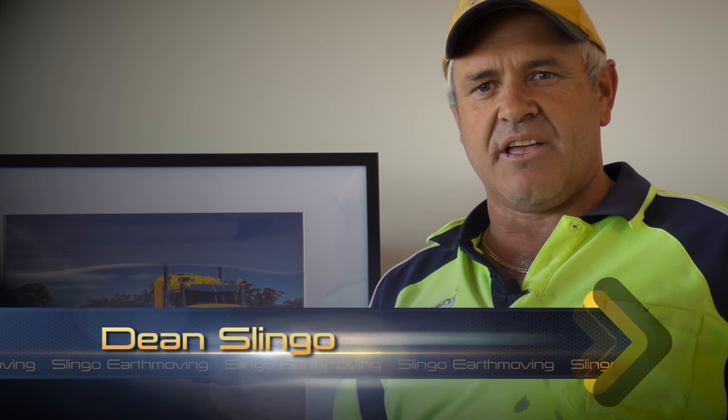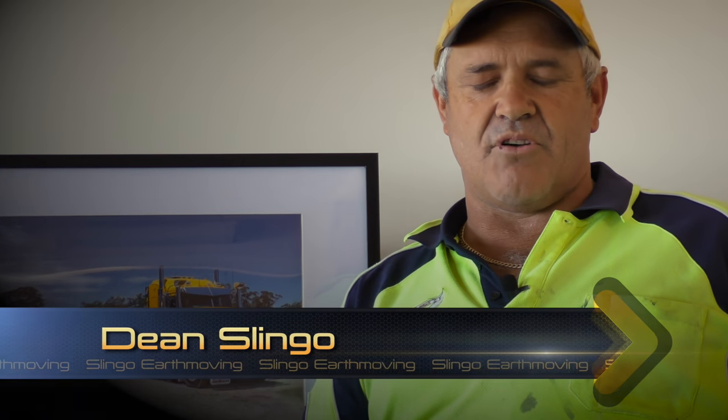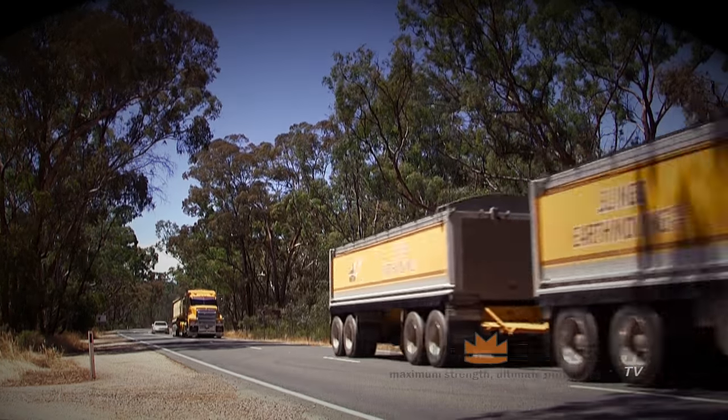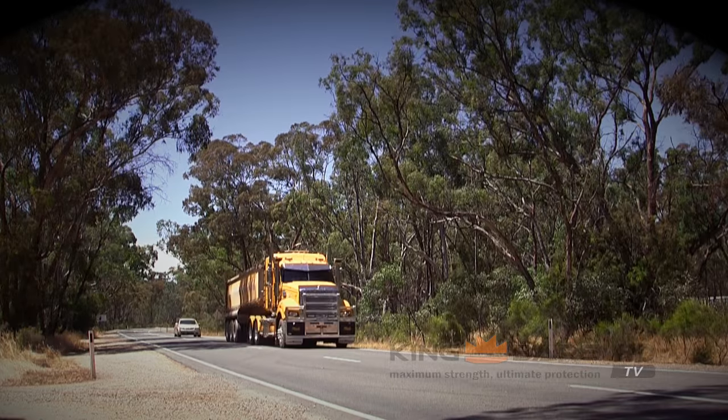Hi, I'm Dean Slingo, Managing Director of Slingo Earthmoving. My father operates Slingo Earthmoving in the Castlemaine and Bendigo area and has been for the past 30 odd years. We've been involved in civil earthmoving and quarry transport, truck and dog side of things, and recently have purchased a couple of new Macs and have chosen to put King Bars on them.